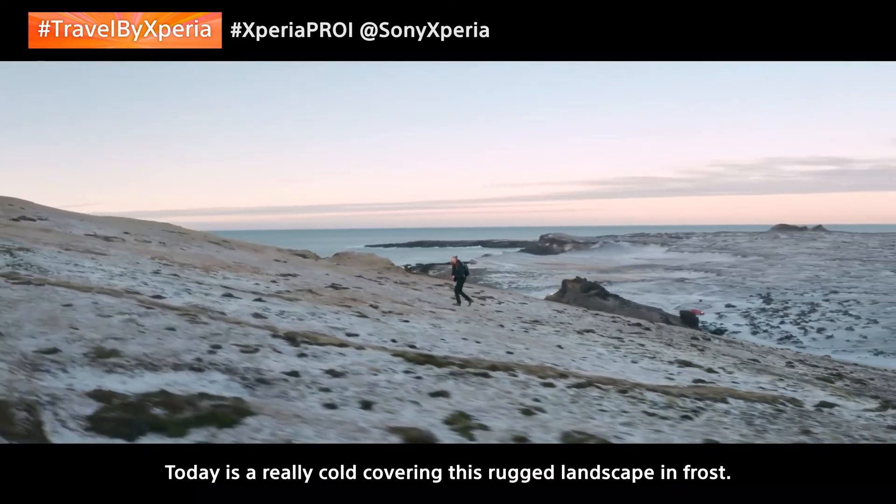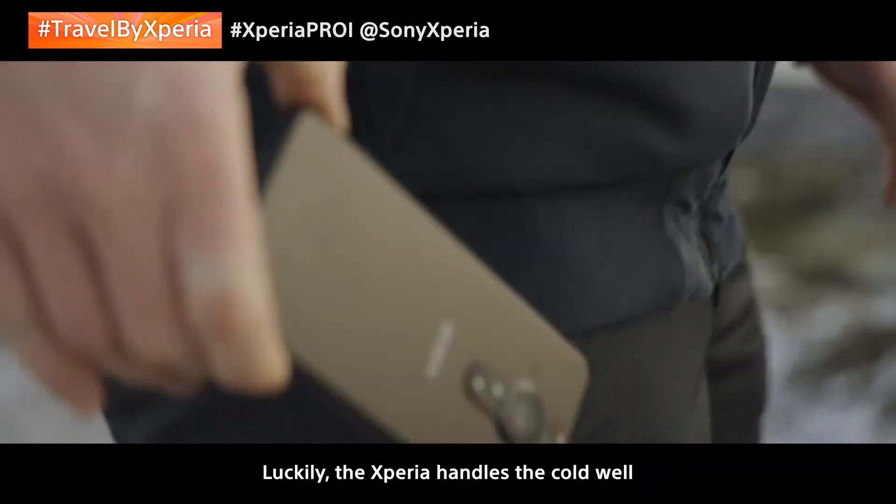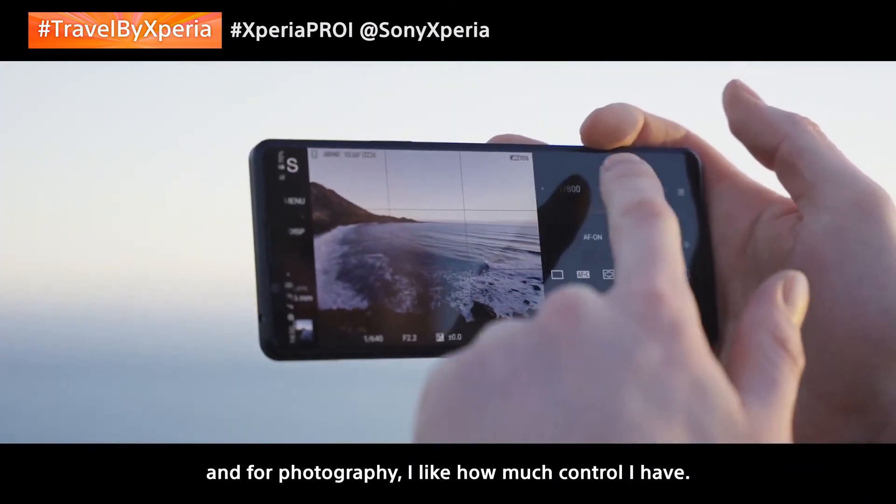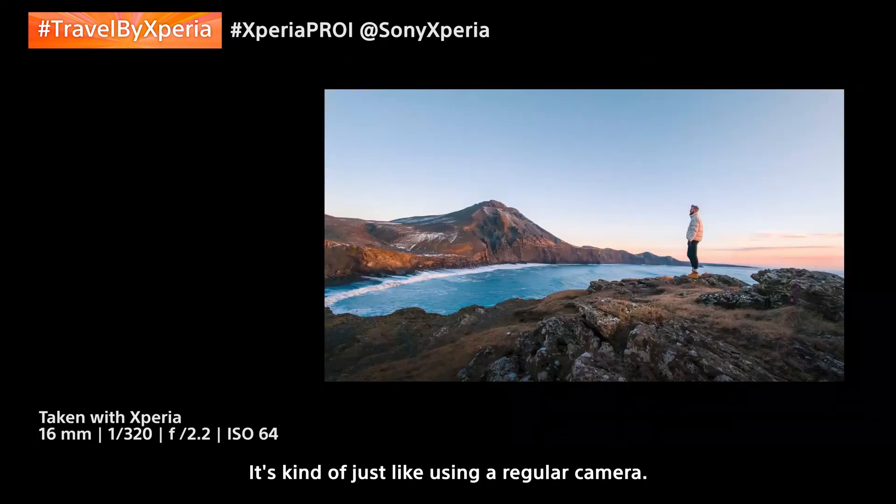Today is really cold, covering this rugged landscape in frost. Luckily, the Xperia handles the cold well, and for photography, I like how much control I have. It's kind of just like using a regular camera.